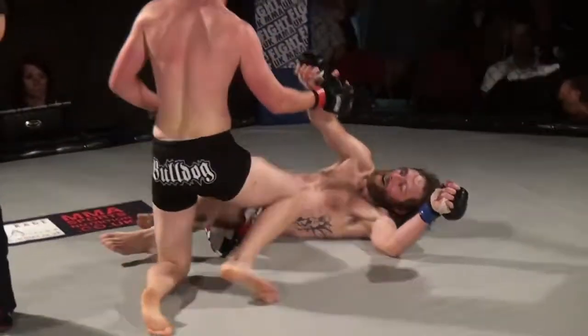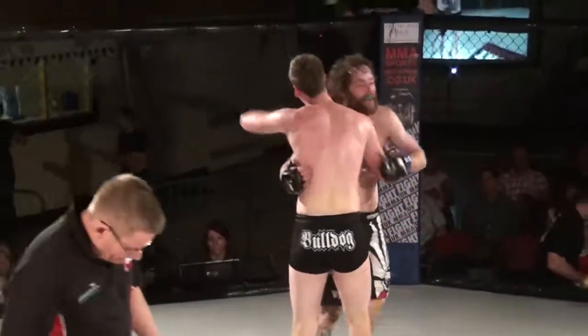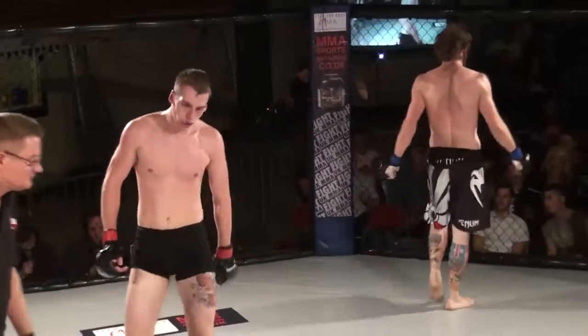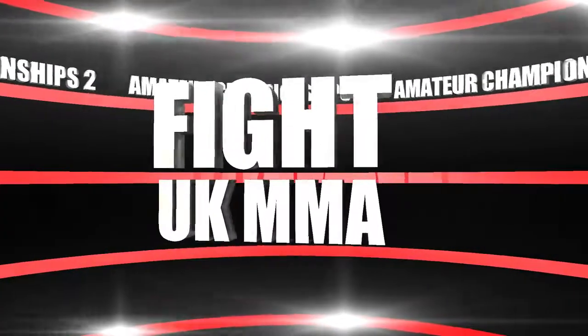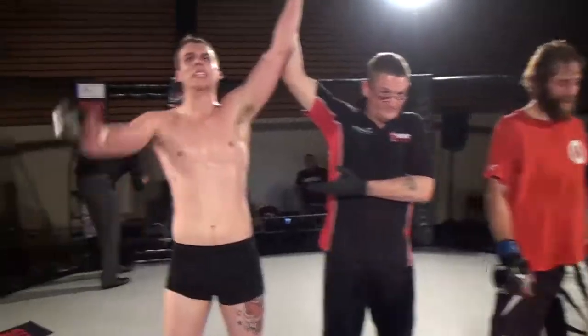And that's it — we're all over, we go to the judges' scorecard. What a fantastic way to open the proceedings here at Fight UK Amateur Championships 2. Lee Warner and Joe Davies go the distance, it'll be down to the judges. Ladies and gentlemen, after three rounds of action we go to our judges' scorecards, and all three judges have rendered a unanimous decision in favour of your winner from the red corner — Joe Davies!